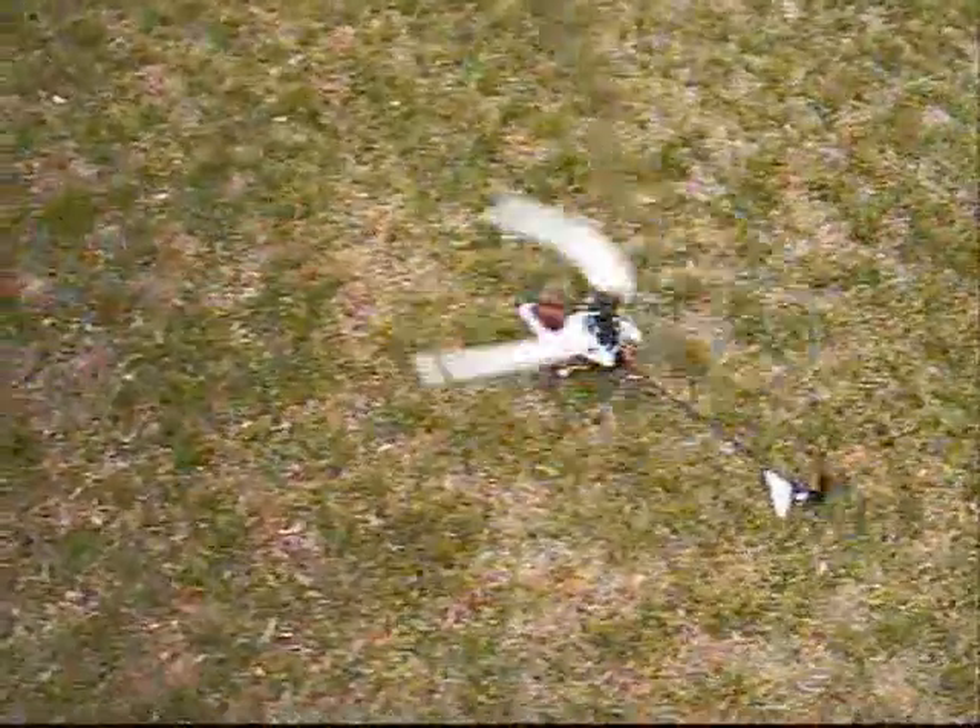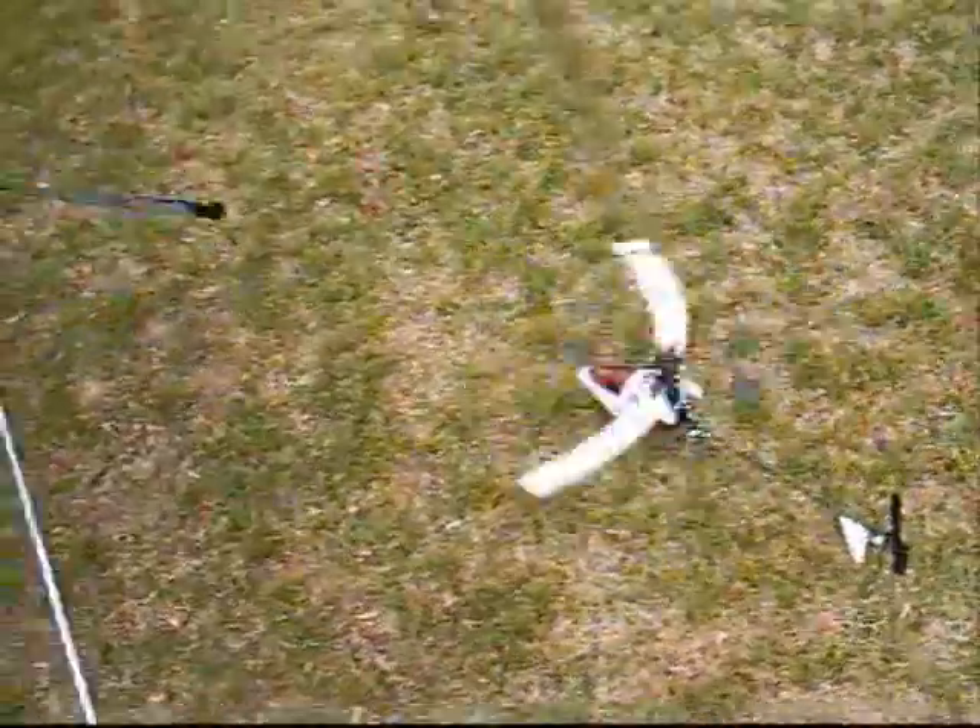It's going to fly upside down great, I can tell. Well, not today! Ha ha ha.